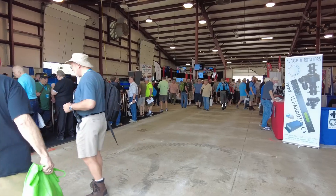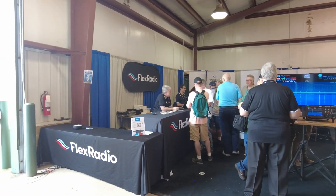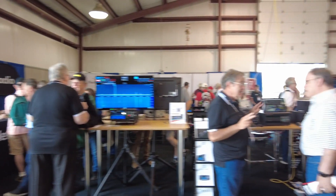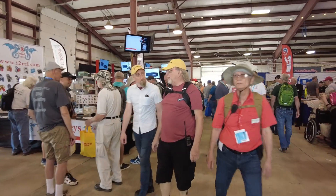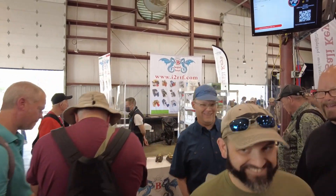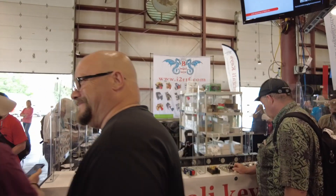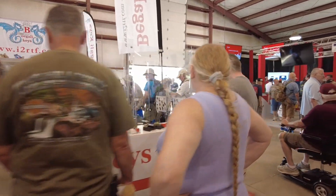Let's go ahead and head into Building 2 — I'm sneaking through the side doors here since it's a little more open. Back here we've got FlexRadio in the corner, with a nice big booth. We've got I2RTF.com over here with quite the display — lots more keys if you're a CW operator and obviously a loud test box setup.